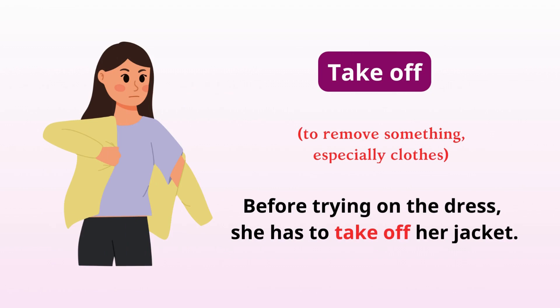Take off. Remove something, especially clothes. Before trying on the dress, she has to take off her jacket.